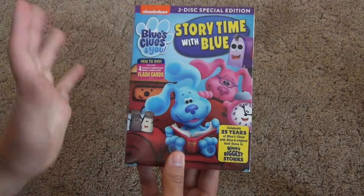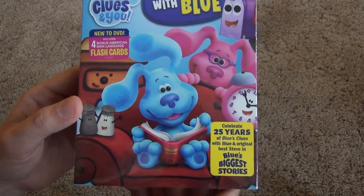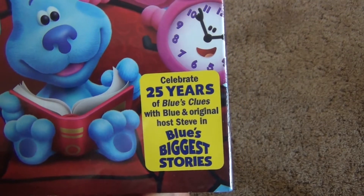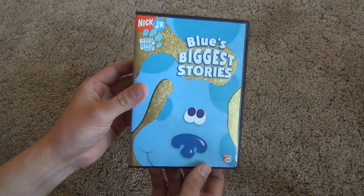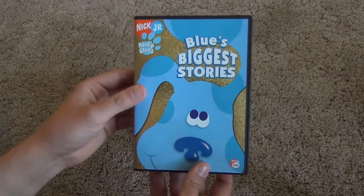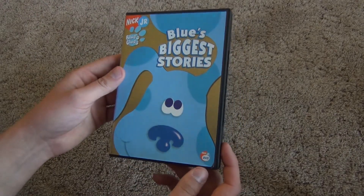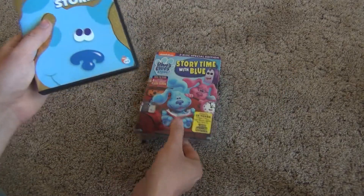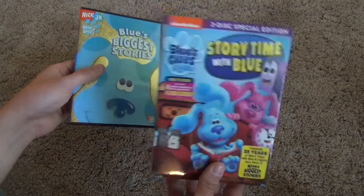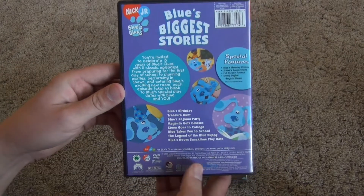Here is a good look at the front artwork of this release. It looks very nice — 'Celebrate 25 years of Blue's Clues with Blue and original host Steve in Blue's Biggest Stories.' Blue's Biggest Stories is an older DVD release that has been out for a long time, and it's been my only sampler pack of Blue's Clues. I don't own any other DVD releases, just this one. I'm not sure if I'm going to replace my copy since I've always liked the shiny gold background on it.